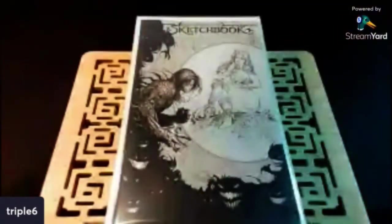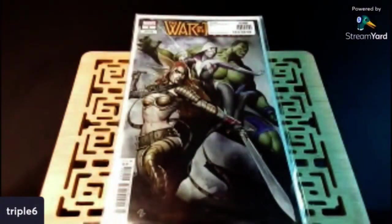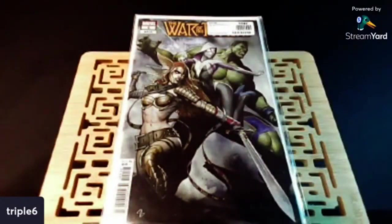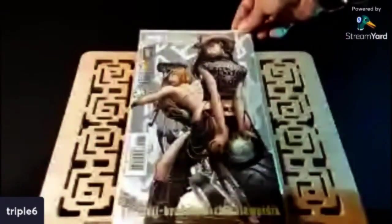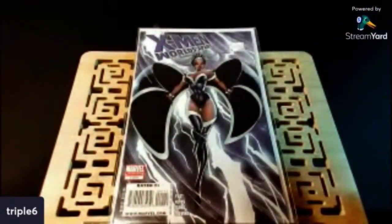Check this out — I grabbed a Mark Silvestri sketchbook. Just got it for the cover. This is War of the Realms number one, the Eddie Granoff variant. Never seen this before. This is Danger Girl number one of four — a J. Scott Campbell. Speaking of J. Scott Campbell, we got X-Men Worlds Apart number one of four. Like I said, all this is 50 cents.